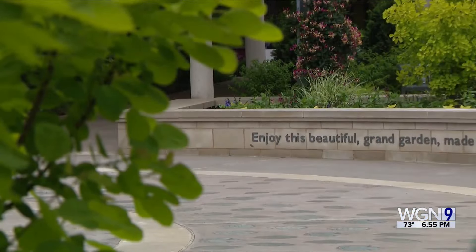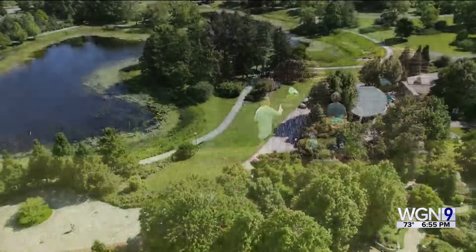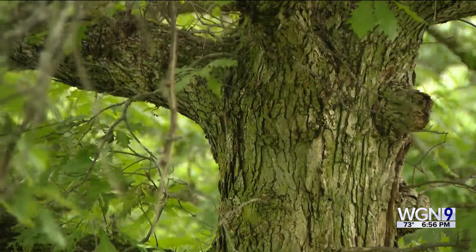Roll down the window to enjoy Mother Nature's drive-in movie. You can walk or drive to the attractions — there are 33 parking areas throughout the Arboretum, and visitors are always encouraged to get in their car and drive through.